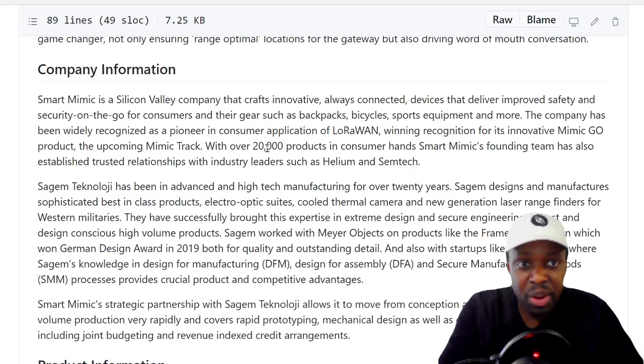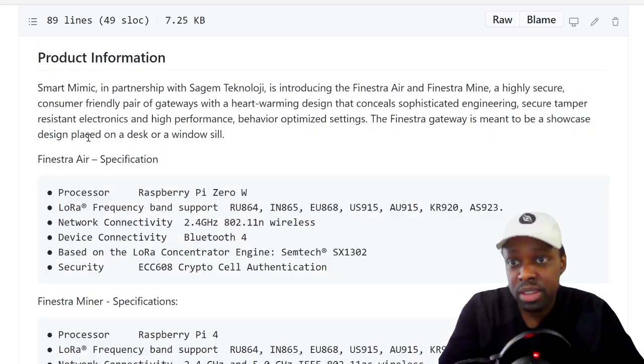It looks like they've made over 20,000 products with the Mimic Go and the Mimic Track. The cool thing I noticed is that Smart Mimic in partnership with Sagum Technology is introducing the Finestra Air and the Finestra Mine — a highly secure, consumer-friendly gateway pair with award-winning design. The Finestra gateway is meant to be placed on a desk or windowsill, so maybe that's a miner.